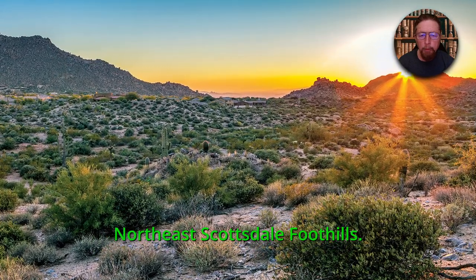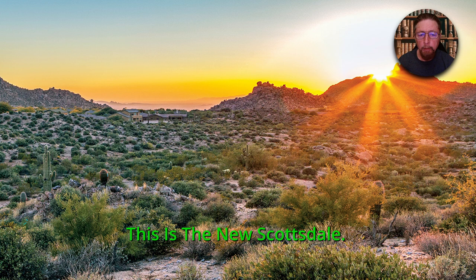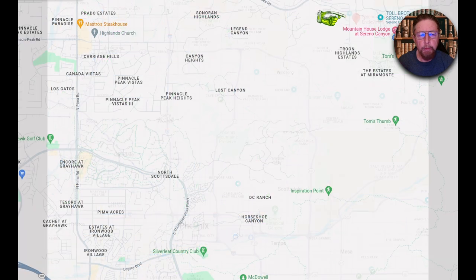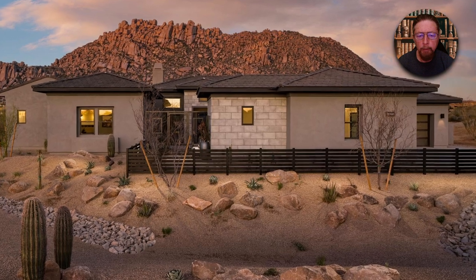Here is the Northeast Scottsdale foothills — this is the new Scottsdale. If you ever thought you wanted to live in Scottsdale, here is Sereno Canyon. This is by Toll Brothers; it's a new community. They show the whole Phoenix region, Scottsdale, and up there is Sereno Canyon out in the foothills. If you come down all the way through there, all those green markers are hiking trails.